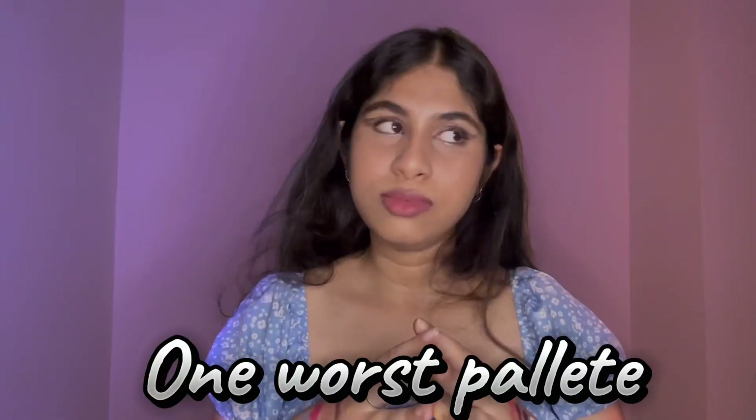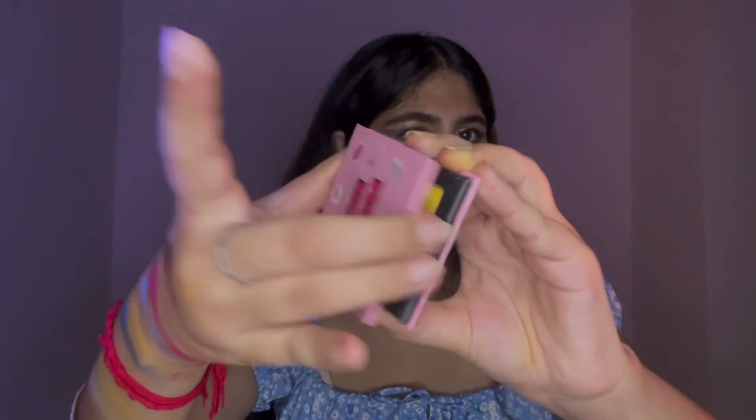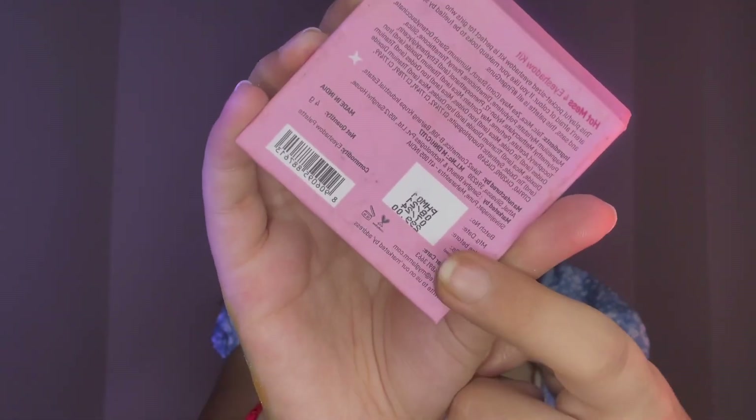Lastly I have the Glam Hot Mess palette, and I was quite disappointed with this one for the price — I expected more. Look at the swatches: some of the shades just vanished when I blended out. I specifically bought it for the orange and yellow shades, but they turned out to be super chalky and hard to work with. I cannot recommend this one.